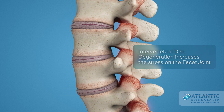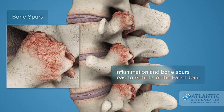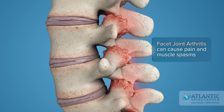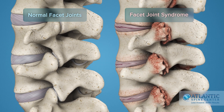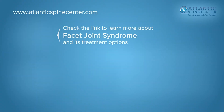This results in inflammation and formation of spinal bone spurs, leading to arthritis of the facet joint, or facet syndrome. Arthritic joints can produce considerable pain and reflective muscle spasms.